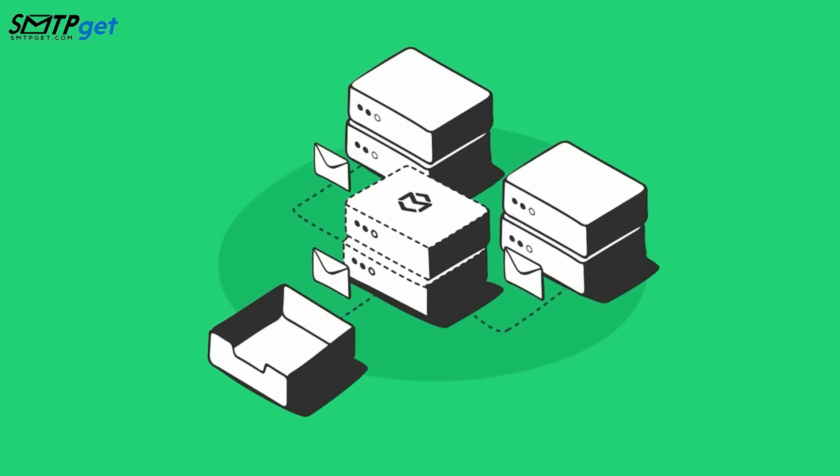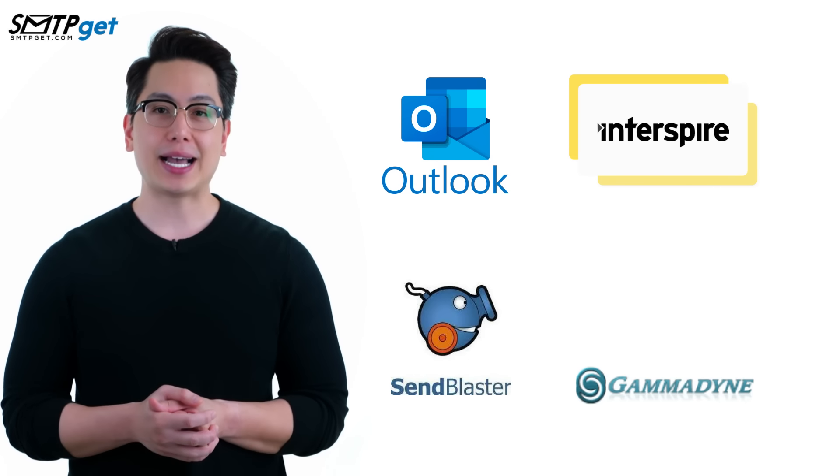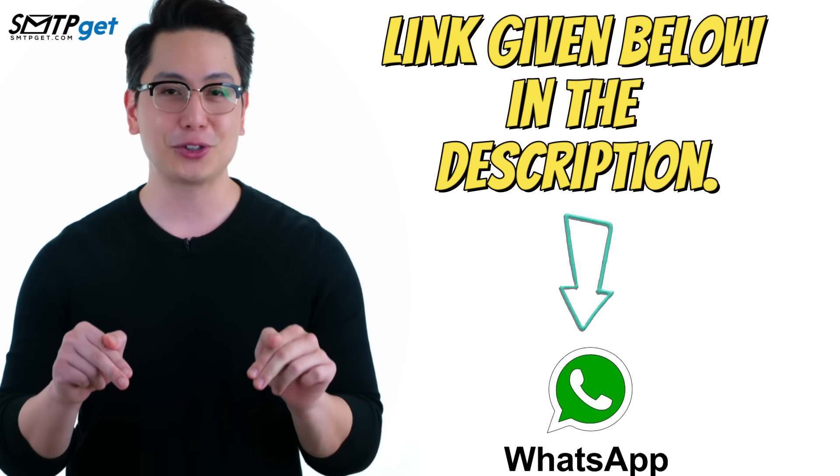There's more — our SMTP server is compatible with all major desktop software, such as Outlook, Interspire, SendBlaster, GameDyne, and many others. If you want to know more, just visit our website at smtpget.com, or WhatsApp us at the link given below in the description.